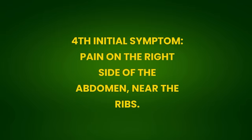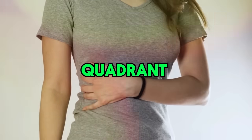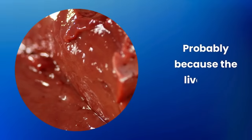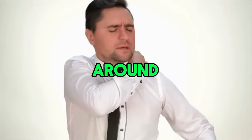Fourth initial symptom: pain on the right side of the abdomen, near the ribs. It's a discomfort in the upper right quadrant, or a light weight where the liver is located — a nagging pain under the rib, probably because the liver has grown in size, which can also press the phrenic nerve causing pain around the right shoulder.